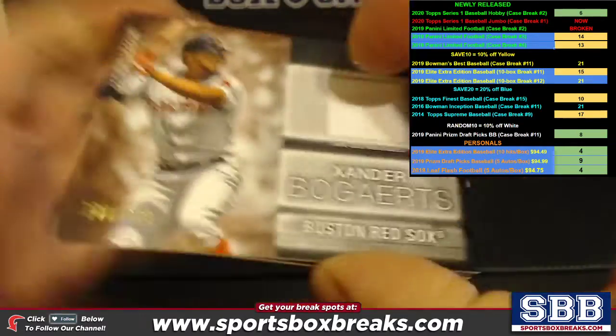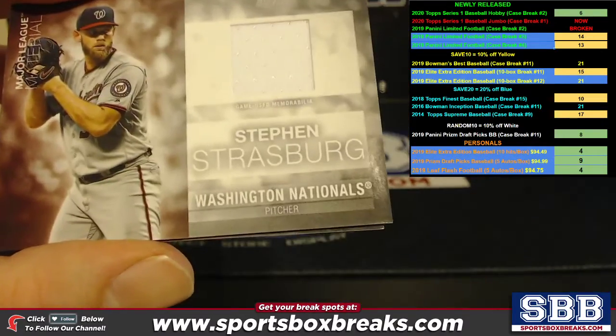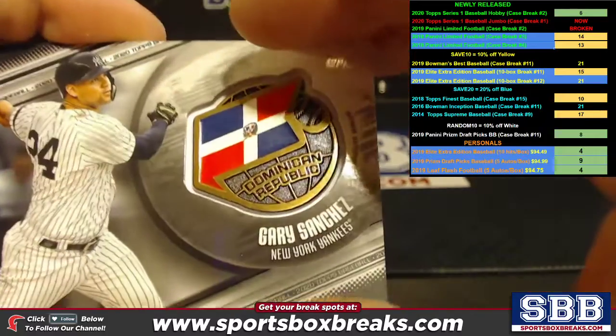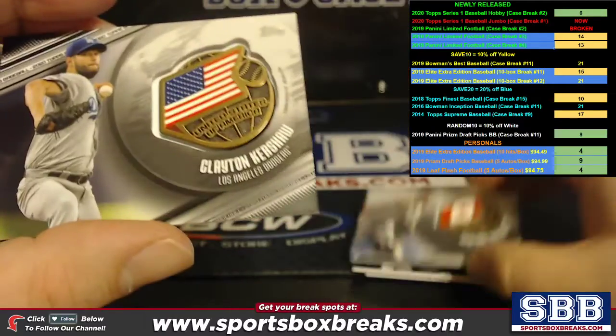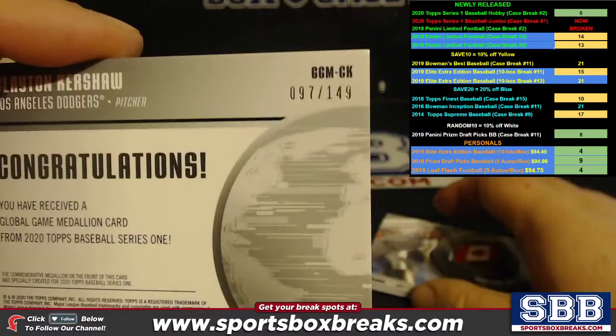We got a Xander Bogarts numbered to 199. Lords Gary L., Steven Strasburg, and Paul DeJong kicked it off. We have some of these metal ones — Gary Sanchez, not numbered; Ozzy Albee, not numbered; Jameson Talon, not numbered. Clayton Kershaw was numbered to 149.